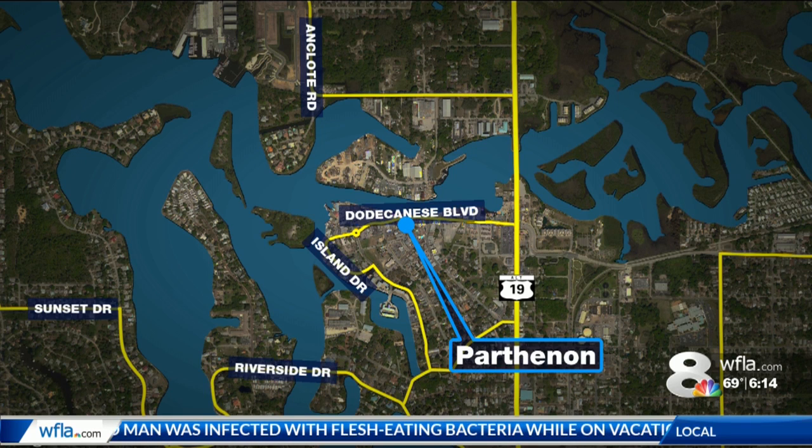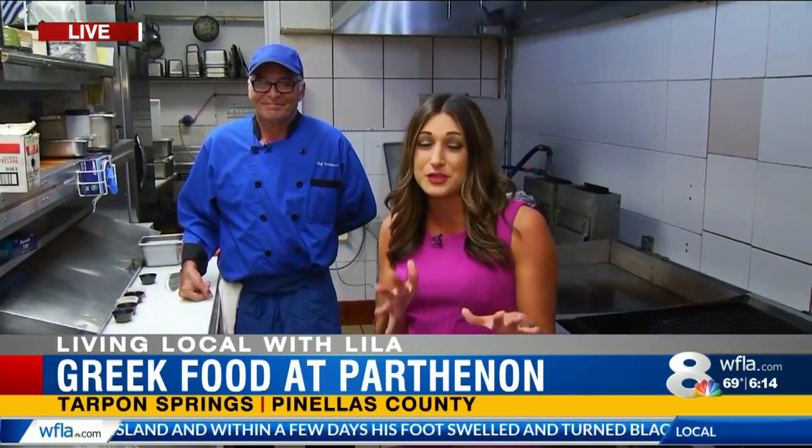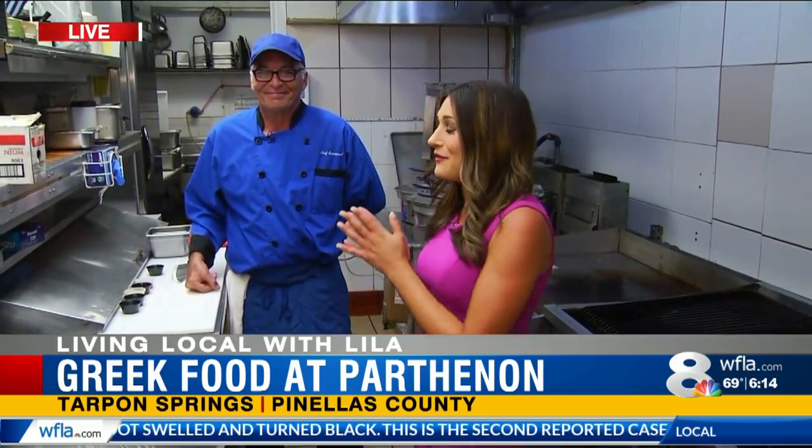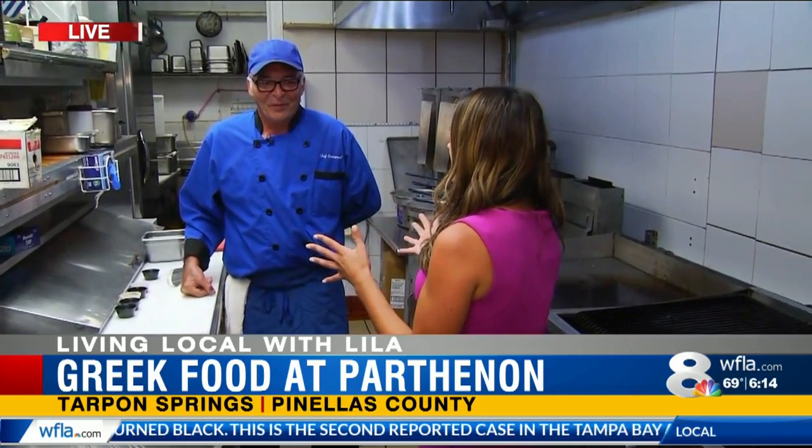Lila Gross is there live right now. Good morning, Lila. Good morning to you both. Tarpon Springs is known for its Greek food, but I'm at one of the very original restaurants here at the Parthenon. I'm here with Emmanuel, the head chef, and we're actually going to teach you how to make some of these recipes right at home so you can have Greek food all the time, or you can come down here to the sponge docks and have it for yourself.